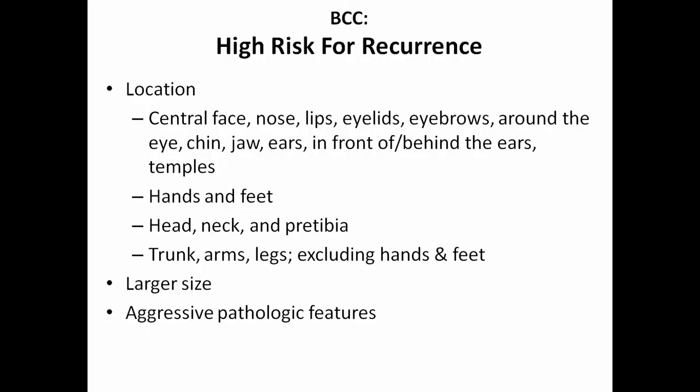High-risk locations include the center of the face — nose, lips, eyelids, eyebrows, eyes, chin, ears (front and back), hands and feet, neck, head, and pre-tibia. This also depends on size, which is why it's important to see a doctor.